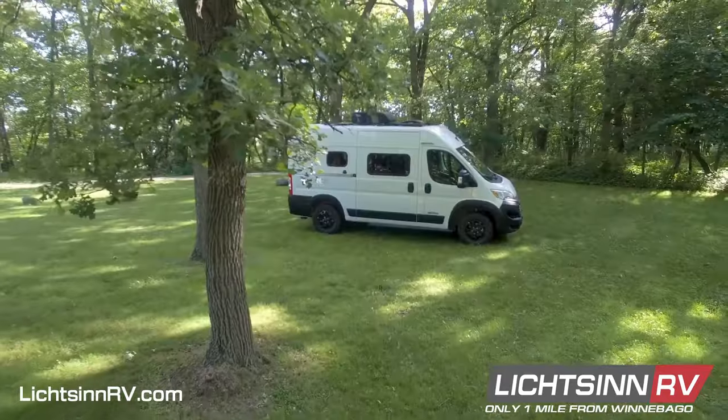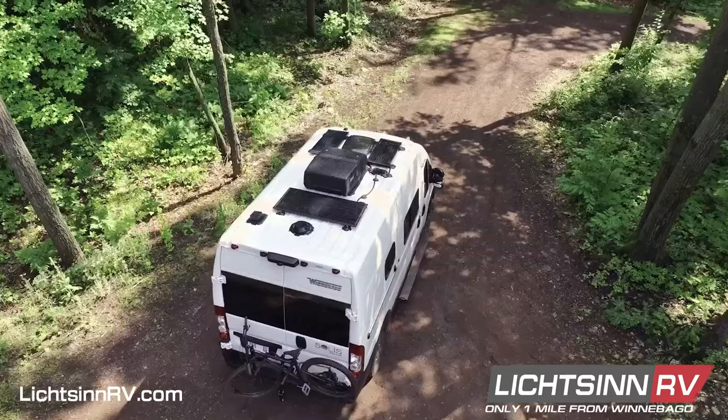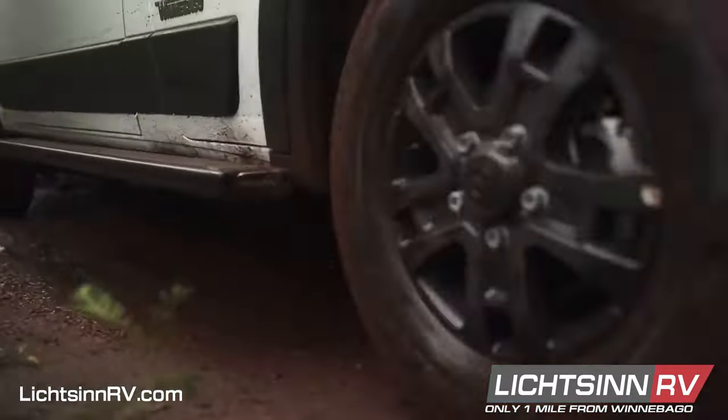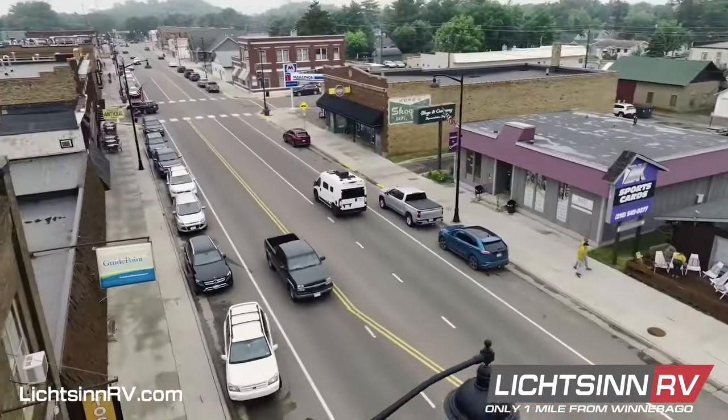Hi, I'm Abby Neiman, sales consultant at Litson RV, and today I'm going to be showing you the all-new Winnebago Solus Pocket 36B. This new versatile floor plan is perfect for solo travelers, working on the road, daily driving, and so much more. Measuring at only 17 feet 10 inches — shorter than most full-size SUVs — the Solus Pocket is easy to maneuver and fits into almost any parking spot.